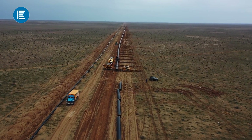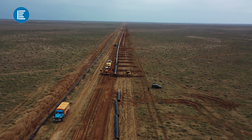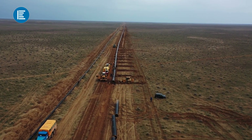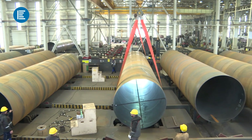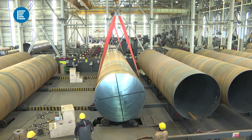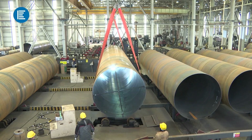The availability of quality and reliable pipes plays a key role in the transportation of water, oil, gas and other strategic products. For 10 years, Azerbaijan has been producing steel pipes of various profiles that meet international standards.